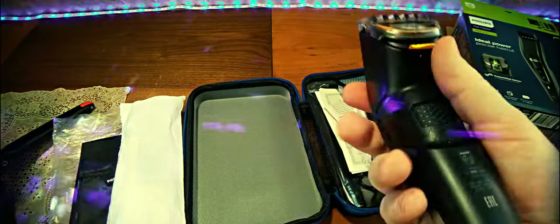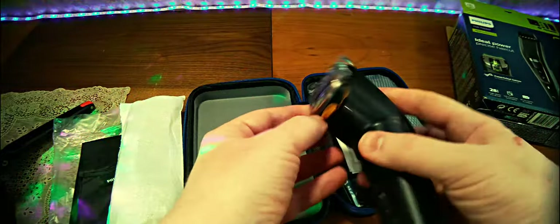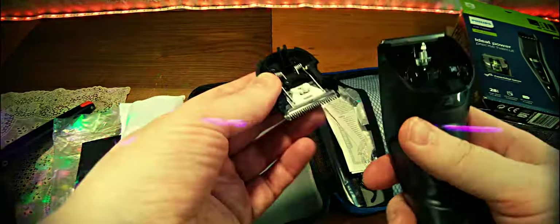Вот так вот выдвигается относительно ножа, и тем самым осуществляется срезка волос. Она достаточно лёгкая, удобно держать в руке. Продемонстрировано, что можно мыть её без проблем в проточной воде. Вот такой ножик самозатачивающийся. Кстати, как я уже говорил, от 0,5 миллиметра — то есть когда вы используете эту машинку для стрижки без насадки.